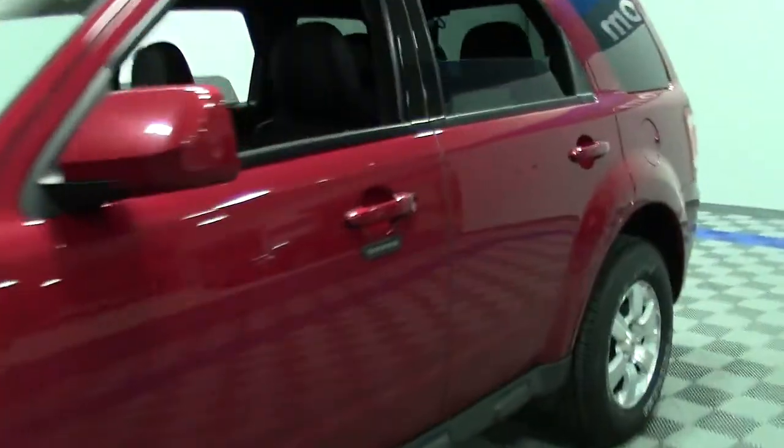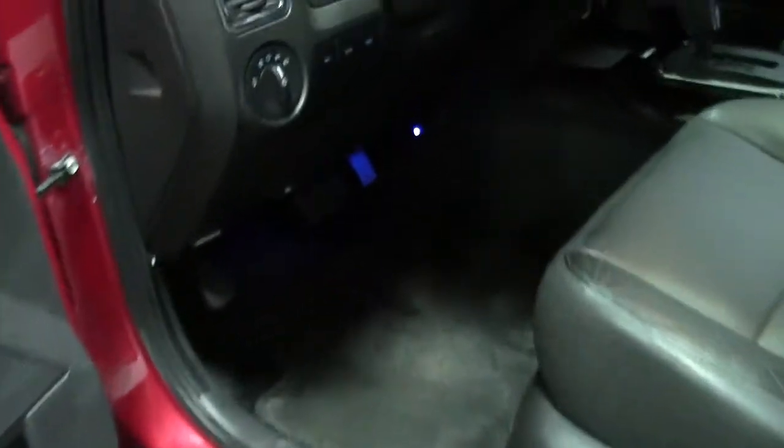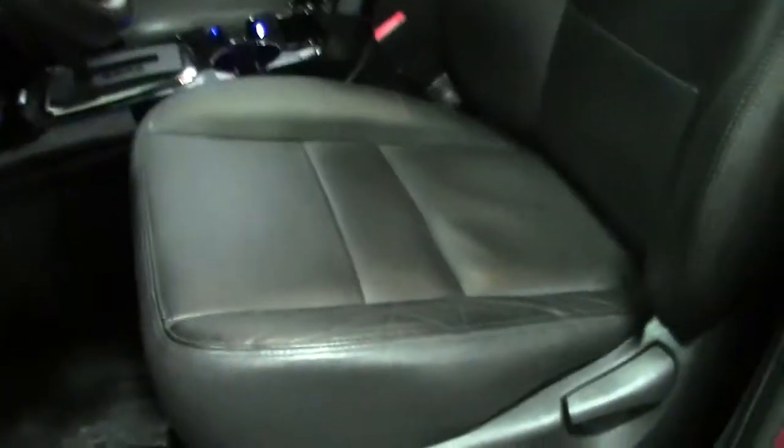Let's take a look at the interior. It's in beautiful condition as well. Up front, you've got great legroom. The leather bucket seats are in beautiful condition. You've got tons of headroom, and of course, here's your moonroof, which really opens up this vehicle.